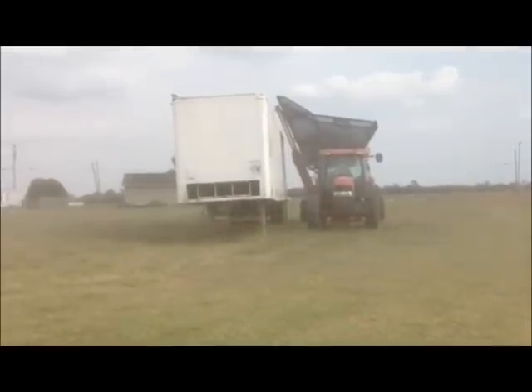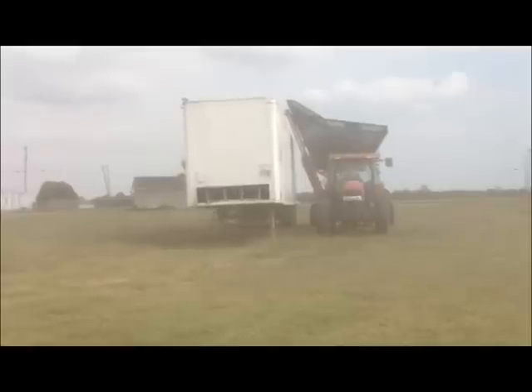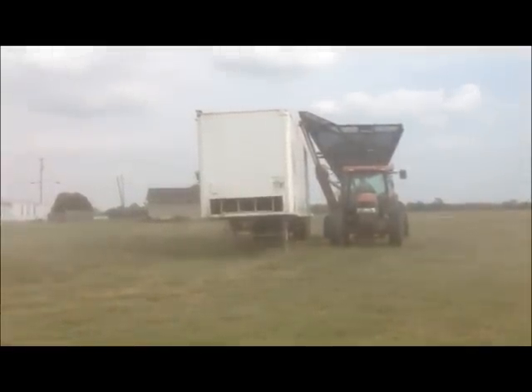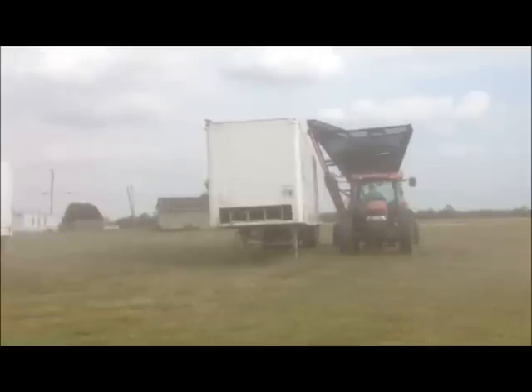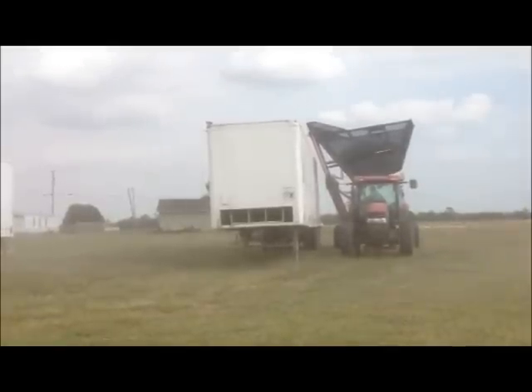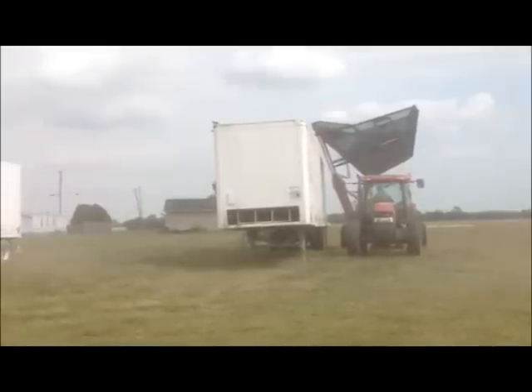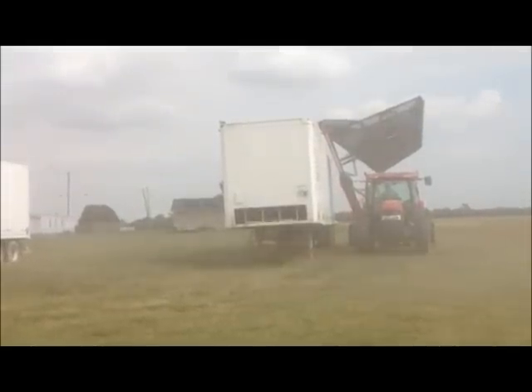This trailer will then be taken to the delivery point in Clarksdale, Mississippi, where they will be dried while still on the trailer. The holes at the bottom of the trailer form a false bottom, which allows dry air to be circulated throughout the crop.